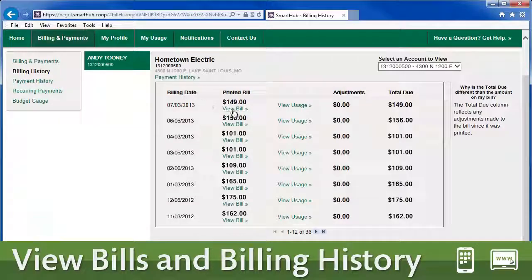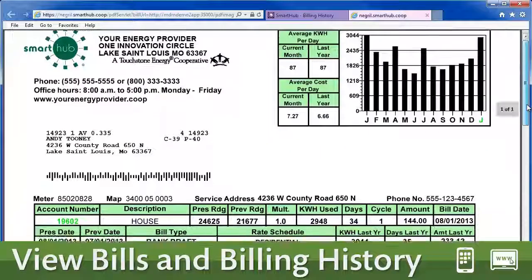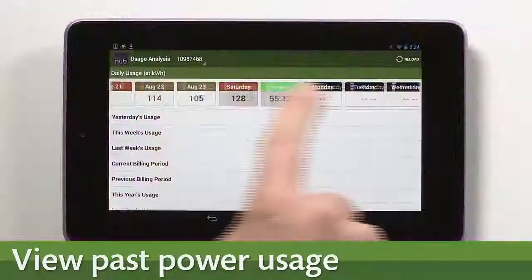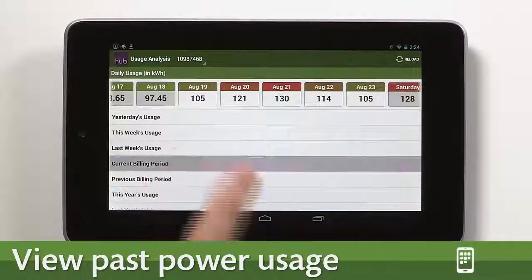Want to view a copy of your bill from last month or even last summer? See your billing history with a couple of clicks or taps. Curious as to how your energy usage is trending? Easy.